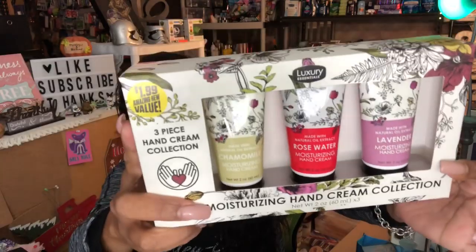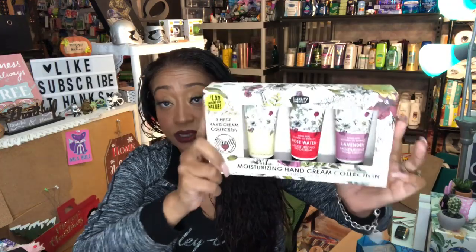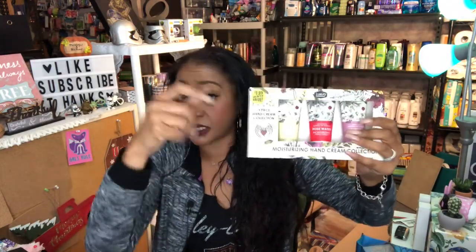I picked up the three-piece hand collection — a moisturizing hand cream set in chamomile, rose water, and lavender for $1.99. It's like buying two and getting one free. You can remove the sticker, put a little bow on it, and you've got a nice co-worker gift set. Or take them out individually and put them in a little sachet — great little Christmas gift!